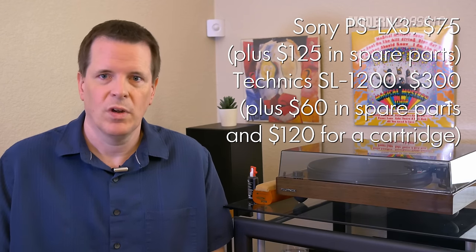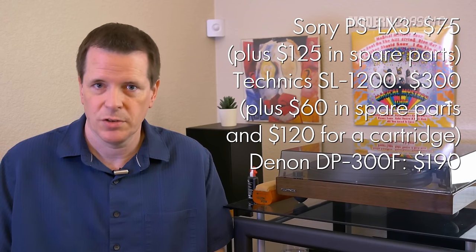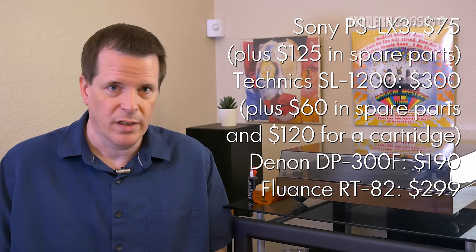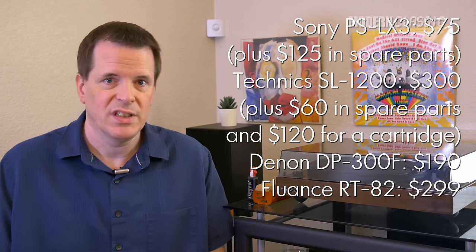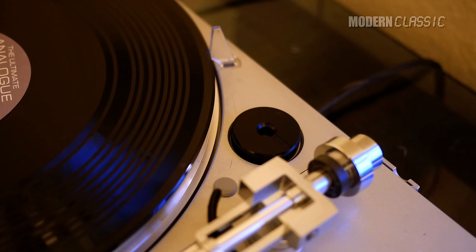I'll run through the prices I paid for all of these on the screen as I talk here, but one thing I've learned is that you will pretty much never only have to pay the price of the turntable when you buy used. These things have a lot of moving parts, a lot of wear items, and a lot of stuff on them that's really easy to break. The two used turntables in this test both arrived with broken and missing parts. I paid $75 for my PSLX3, but I ended up about $200 all in once I replaced the stylus, head shell, 45 adapter, and the two little record guides at the back. It's still not as good as new.